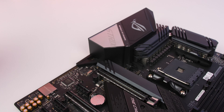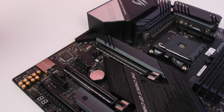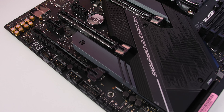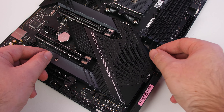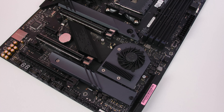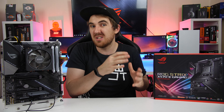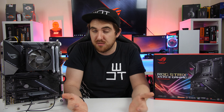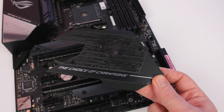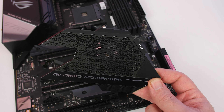You also get eight SATA ports — unlike some other X570 boards the E has eight of them, so you're not compromising on storage. Because PCIe 4.0 delivers so much more bandwidth, the X570 chipset requires extra cooling. Instead of a passive heat spreader, ASUS added a dedicated fan to help keep temps in check. The cover over the fan is plastic rather than aluminum, so it doesn't add to extra cooling.